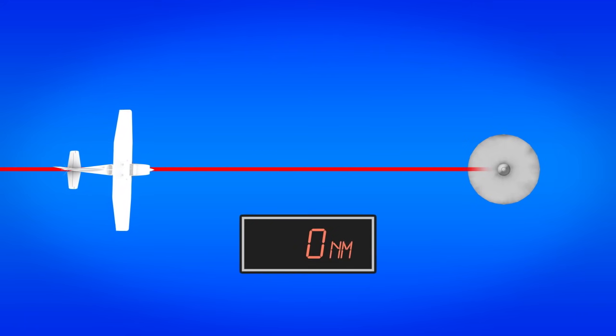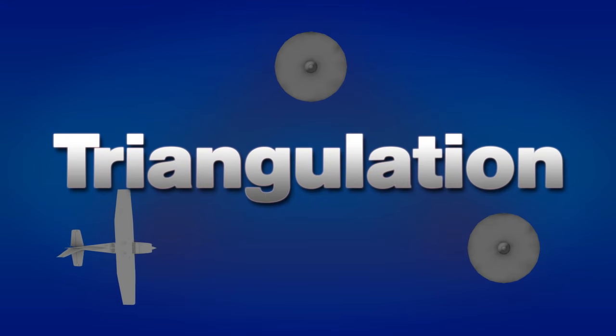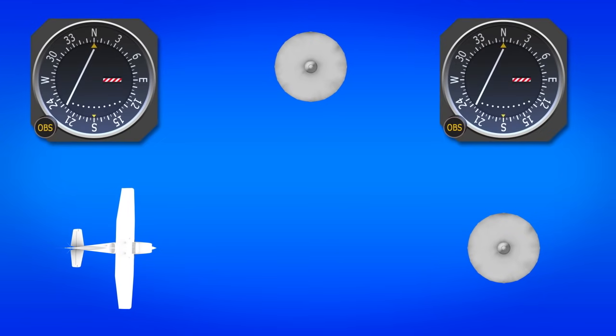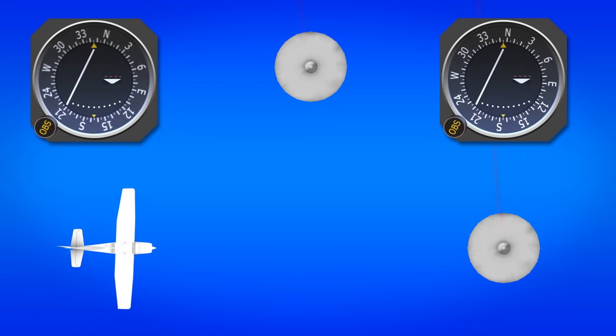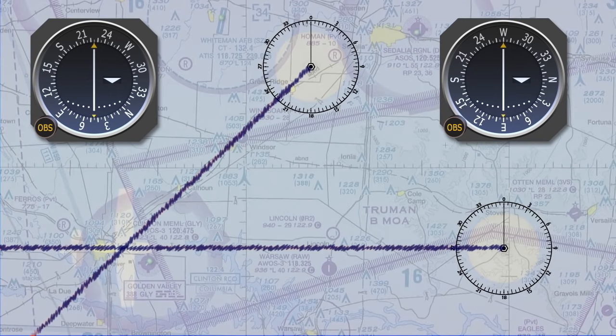The DME will tell you how far from the VOR you are, pinpointing your location. Two VORs can accomplish the same thing through a process called triangulation. To triangulate your position, pick two VORs that are near you and tune in their respective frequencies. Simply center both needles with FROM flags to find the radials, then use a sectional chart to draw the radials out. The two radials should intersect, indicating your current location.